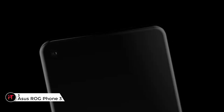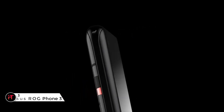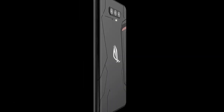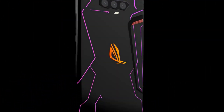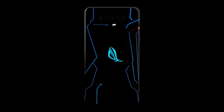The ASUS ROG Phone 3 remains a phone with all the perks a mobile gamer needs, including a staggering 6000mAh battery for extended gaming sessions and a slick 144Hz screen in a large 6.59-inch size. Add to that truly top-tier specs with a Snapdragon 865 Plus chipset, up to 16GB of RAM, and masses of storage.